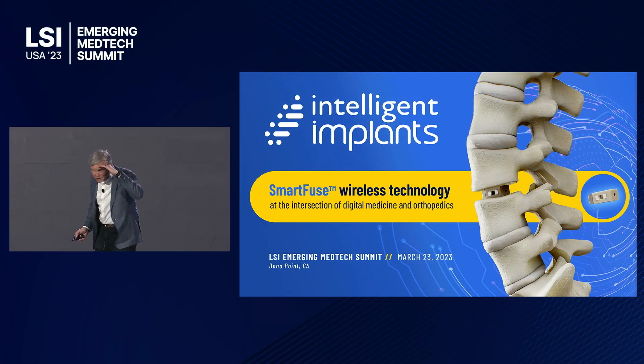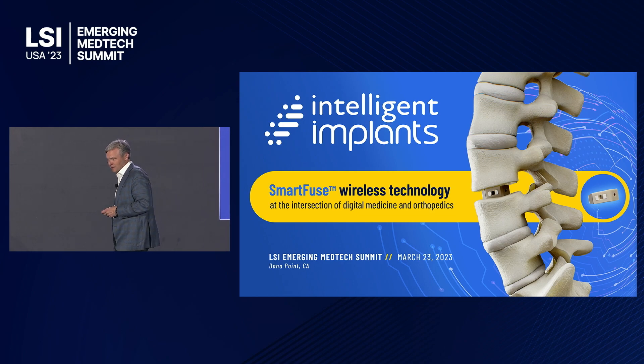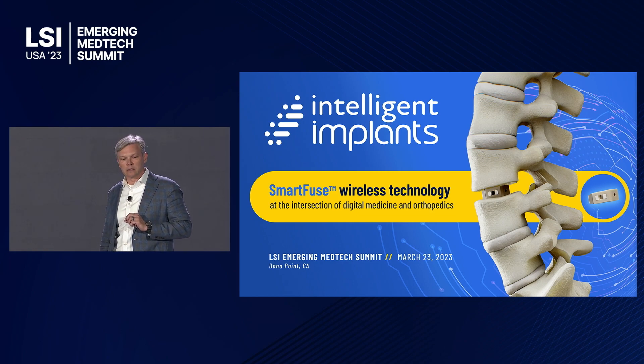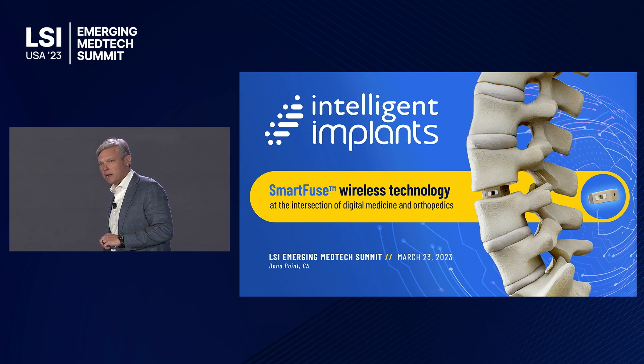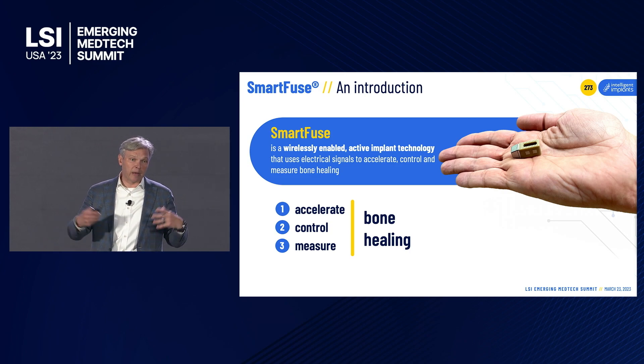Good afternoon everybody. I'm continuing on a theme — this is an exciting time in med tech when we're using electrical signals to do things with the body. Intelligent Implants is a company operating at the intersection of digital medicine and orthopedics, and what we've done is developed an electrotherapeutic technology that we can embed in orthopedic implants.